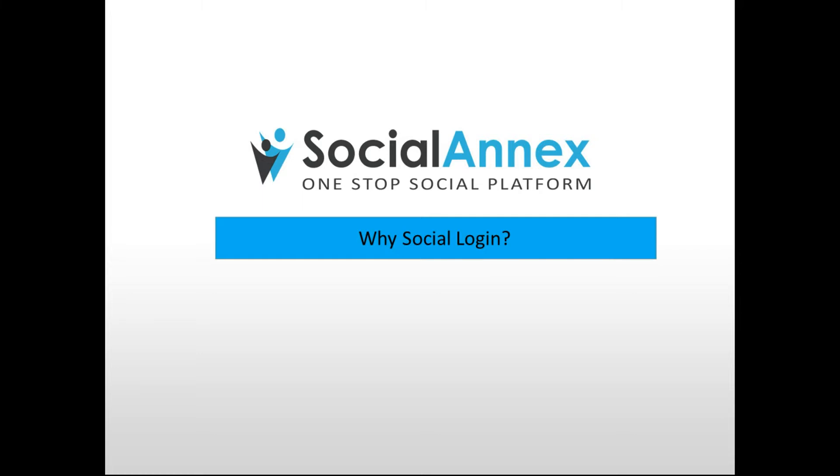Hello, and thank you for joining us today at Social Annex for our first in a series of mini-webinars. Today we're going to be discussing the increasing adoption of a tool that's changing the way we shop, share, and interact with our favorite websites: Social Login.